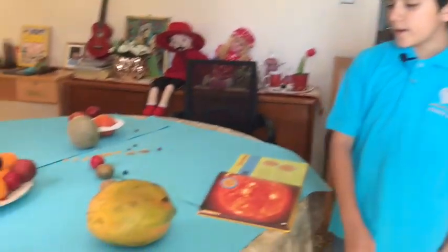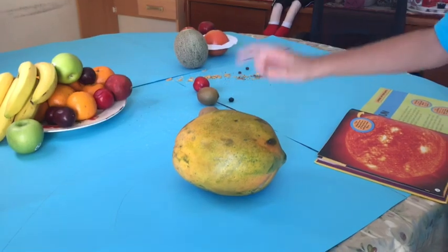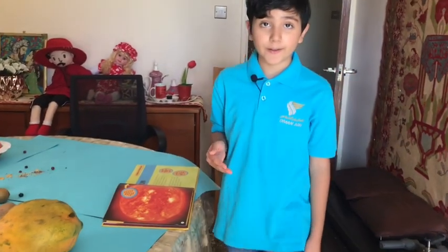Now I'm going to tell you about all of the planets. First, the sun. The sun is a star and it is very very hot — you should never go close to it, otherwise you will melt. The sun is so hot it can melt literally everything.